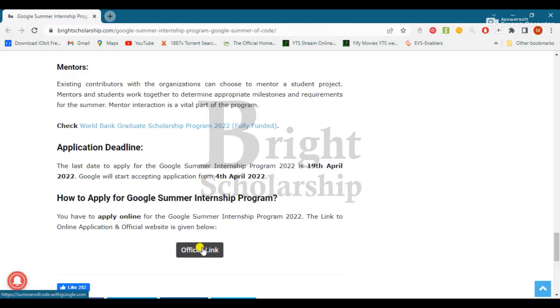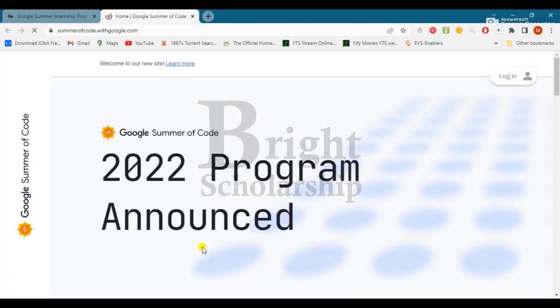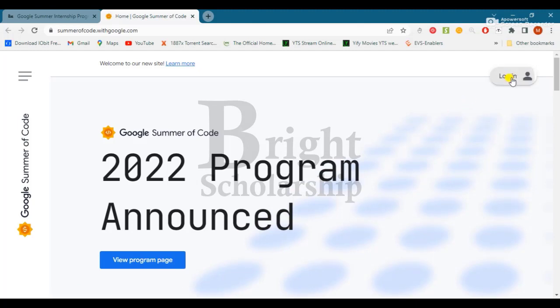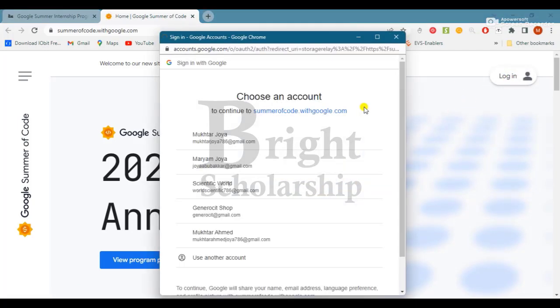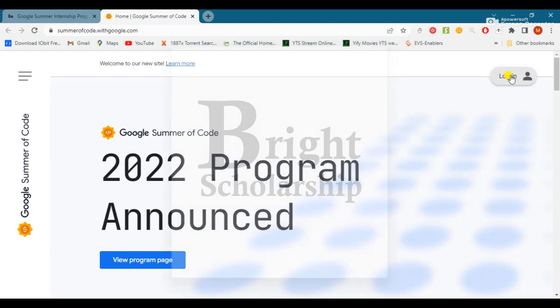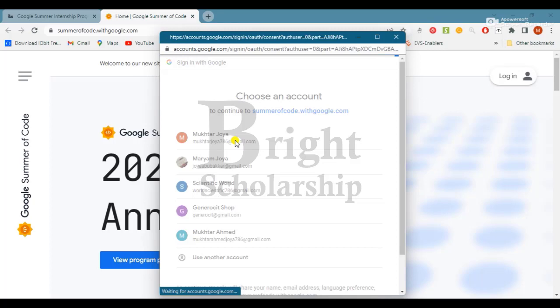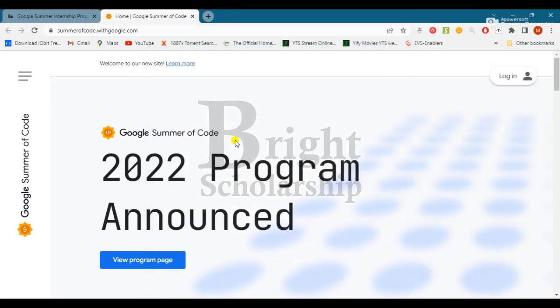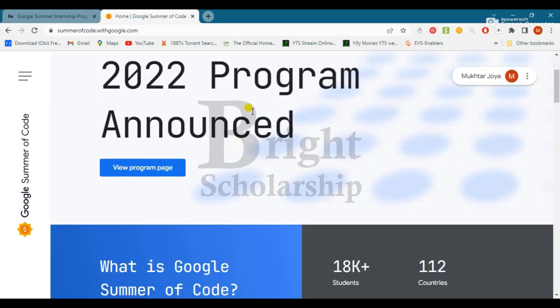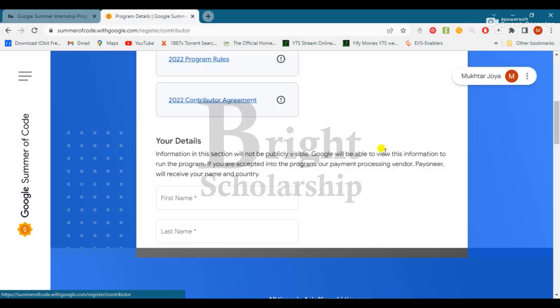Let's move towards the applying procedure. By clicking on the official link, you will move towards the program page. Click on login, then go to the home page and click on 'View Program Page.' Go back to the home page and then click on 'Contributor.' Register to become a contributor.